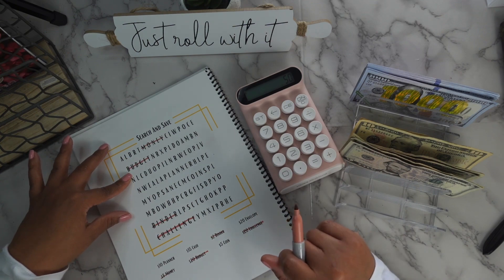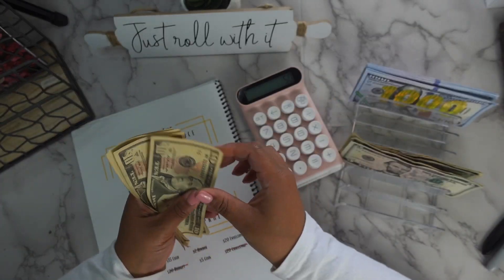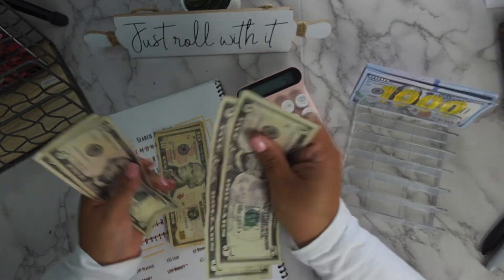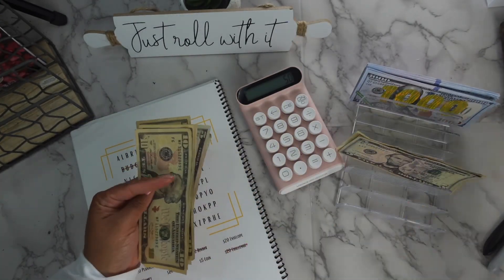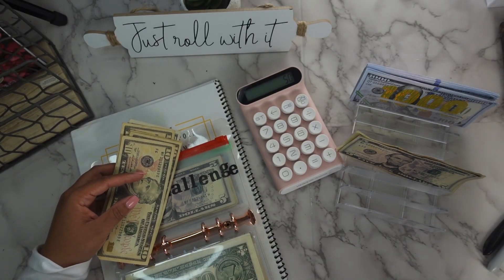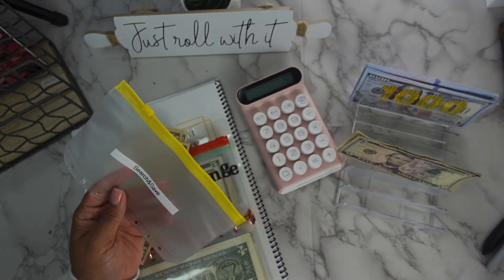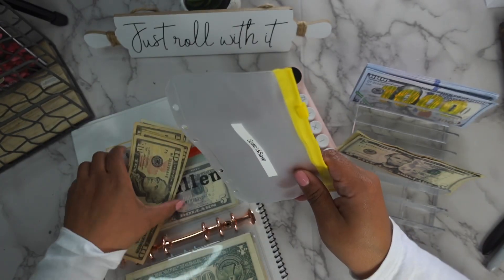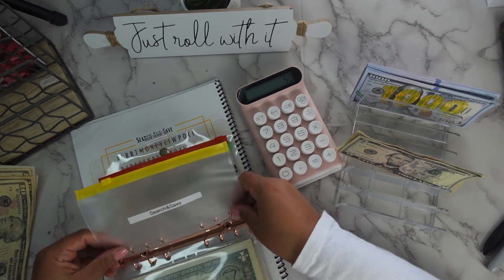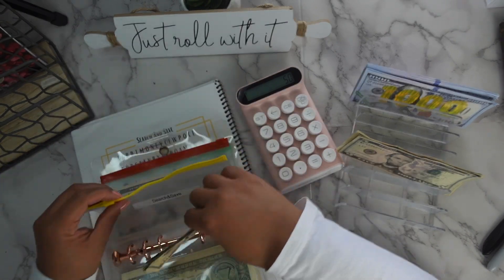We'll stay at $50 because I'm going to put something in my penny challenge. So we got 10, 20, 30, 40, 50. I don't even know if I have an envelope for search and save — I think I took them out. Search and save — I just didn't put it in the envelope. So we have $50 in search and save.